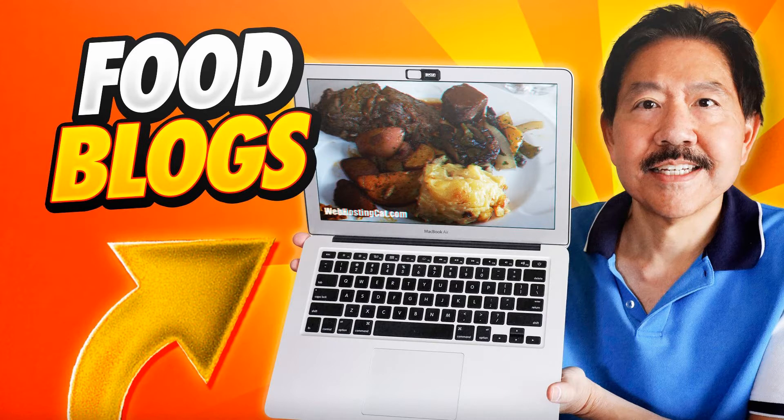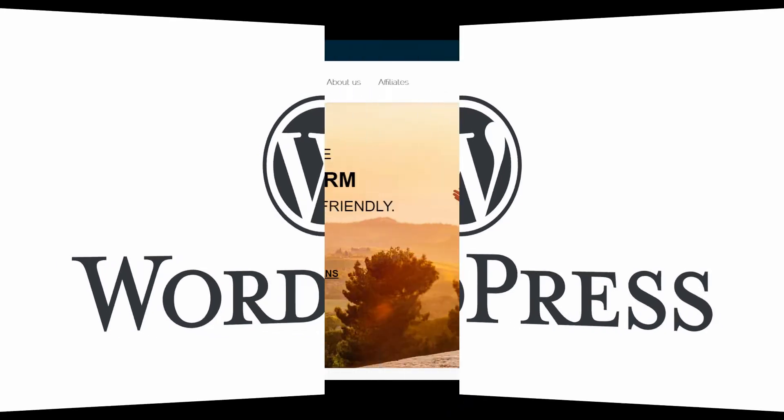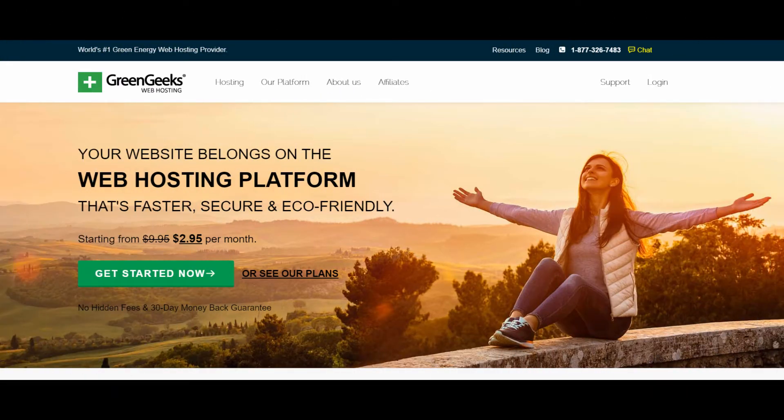Whether you're reviewing restaurants, sharing recipes, or posting photos of your favorite foods, getting the right hosting for your blog can make things easier for you and help your website be more successful. For blogging, WordPress is your best website platform, so when we talk about finding the best hosting for your food blog, we're looking for a great WordPress web host. Here are two of my favorite hosts that I use for some of my blogs.